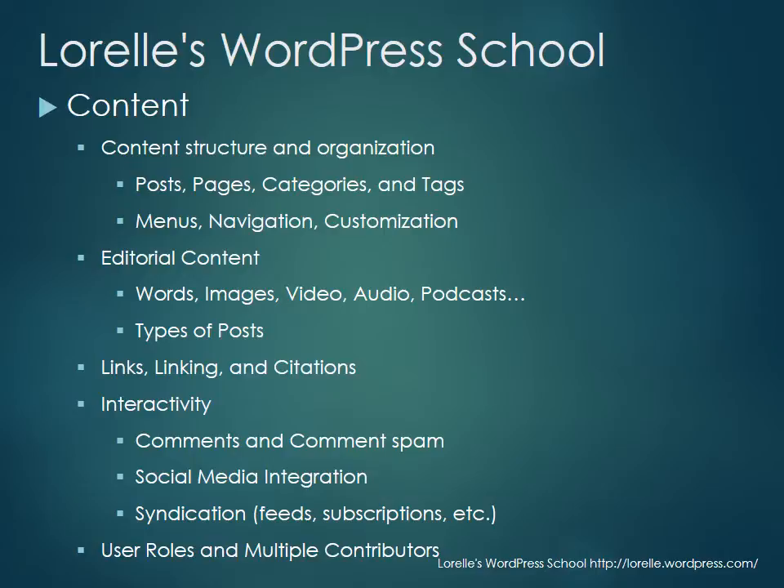We're going to work on how to customize the site through your menus, your navigation, all the widgets, and everything. We're going to look at various ways that you publish content and stick content in WordPress — it is amazing what people jam into WordPress — and we're going to make it work and look good.